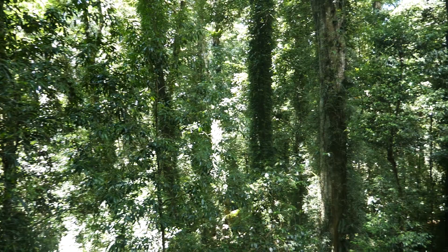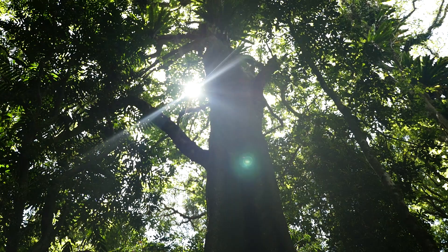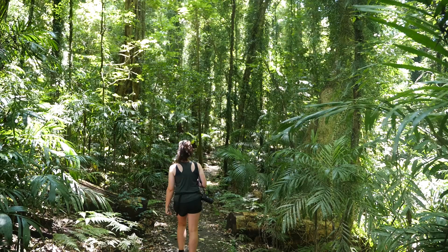We've now left Crowdy Bay and come to Dorrigo National Park, which is a subtropical rainforest, just an hour from Coffs Harbour, where we're staying. Today we are doing the Wonga Walk, which is a 6km loop track through the rainforest. It's so weird driving just an hour from the coast to a rainforest, and it's a lot cooler here as well — we came up around 800 metres in elevation during our drive.